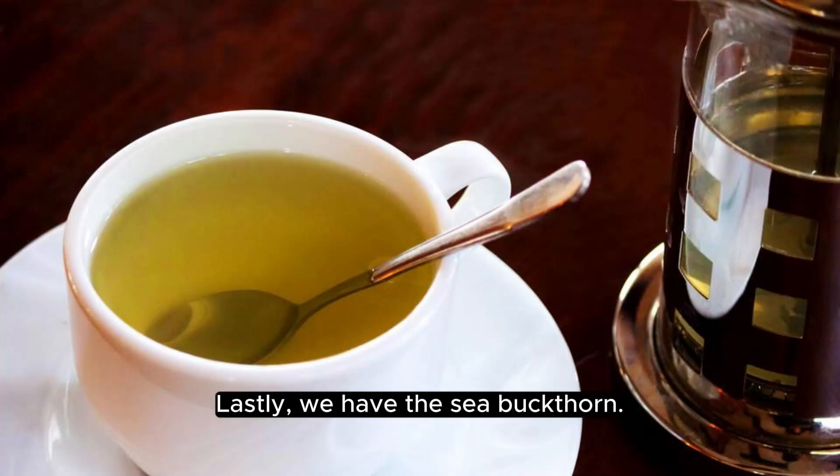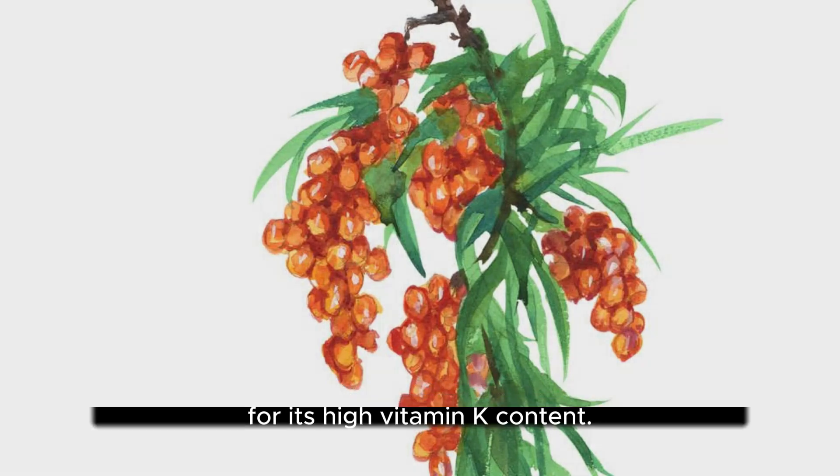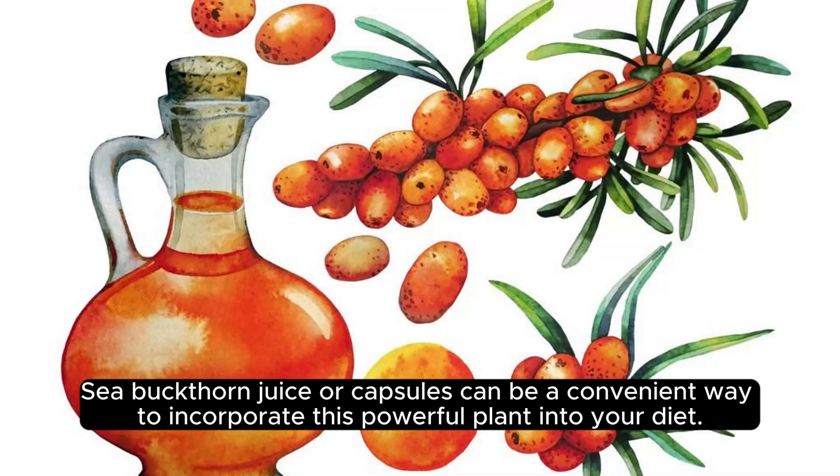Lastly, we have the sea buckthorn. This plant, native to the Mediterranean region, is known for its high vitamin K content. Vitamin K is essential for proper blood clotting and it also plays a role in reducing blood pressure. Sea buckthorn juice or capsules can be a convenient way to incorporate this powerful plant into your diet.